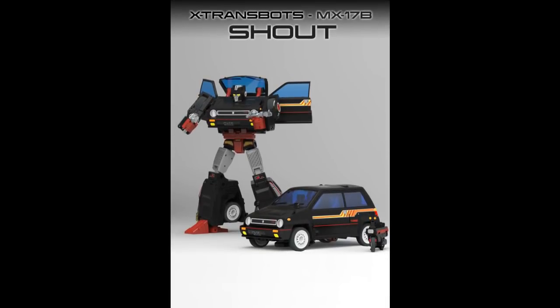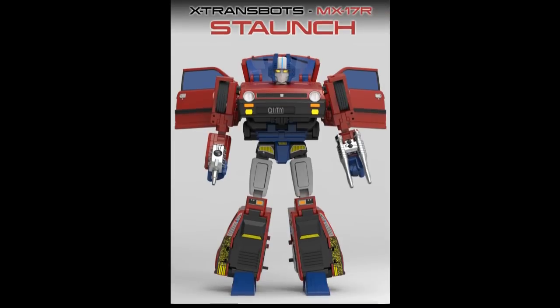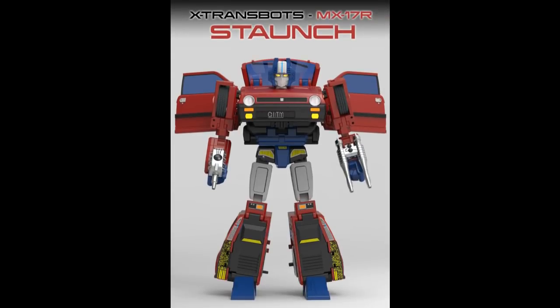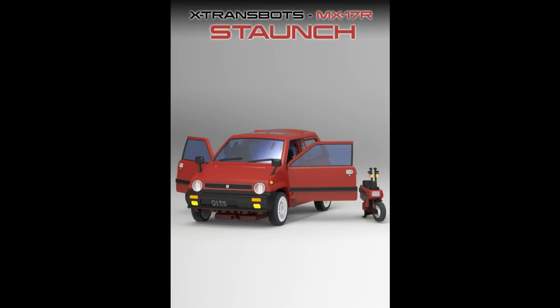Here we go with Shout — the black repaint of their Skids version. It looks good. The jury is still out: will their Skids be better than Takara's, or will they complement each other since they do things differently? There's also a repaint called Staunch — it's red, kind of like Reboost. Takara's doing a Reboost too. I've decided I'm going with Reboost in Takara red, since I already have the X-Transbots blue. Takara won't sell out immediately, so I have time to compare.